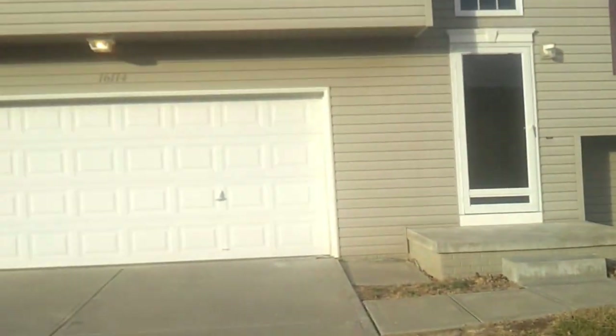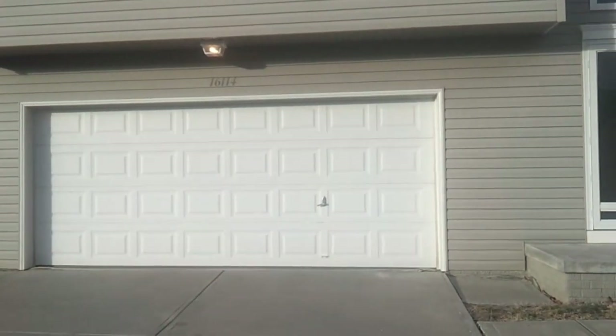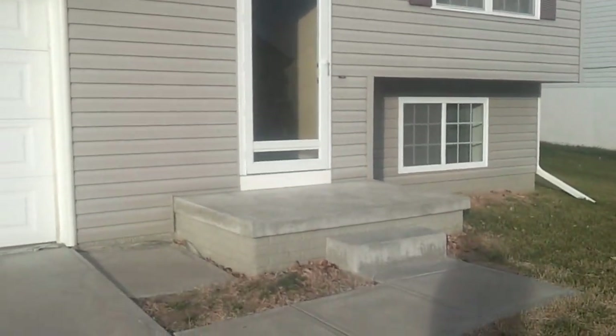Ladies and gentlemen, this is the house at 16114 Cottonwood. 3 bedrooms, 2 baths, finished basement, 2-car garage.